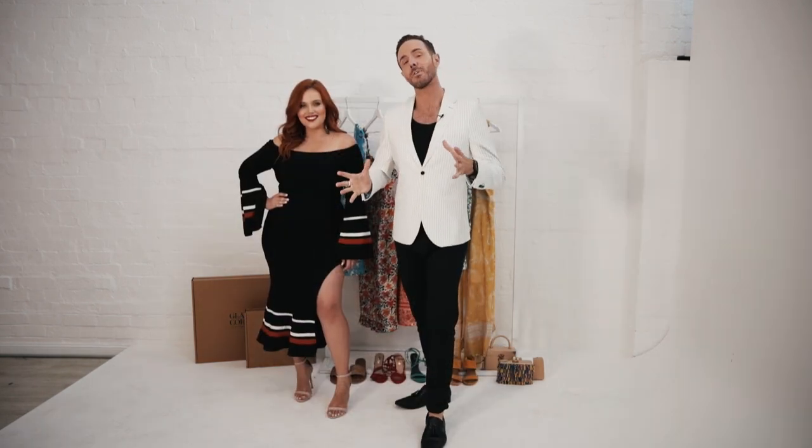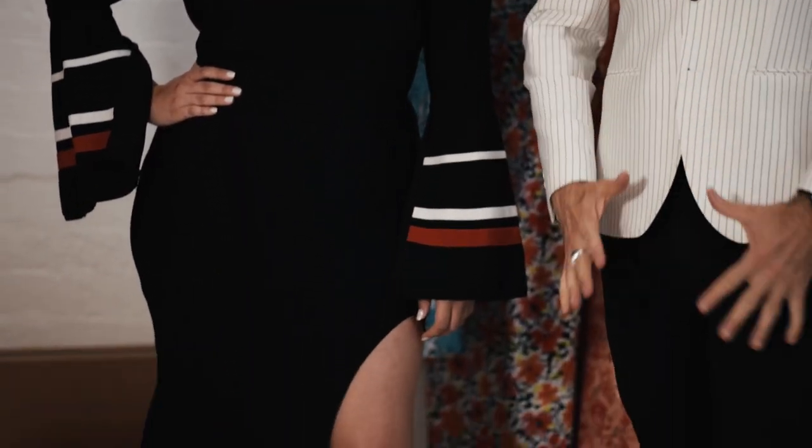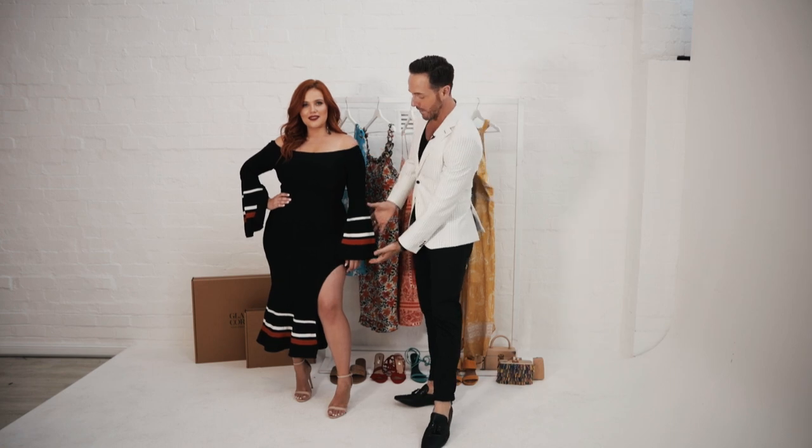You often ask us about the most popular styles, and this by far is one of our most popular. This is by Elliot and it's made in that really thick, stretchy fabric, so it's going to make you feel good. It sucks you in. I love the off-the-shoulder detail, this bell sleeve, and those racer stripes are really cool.